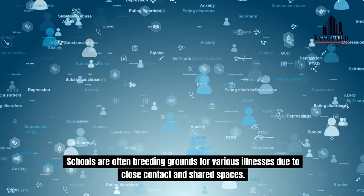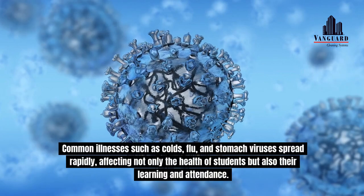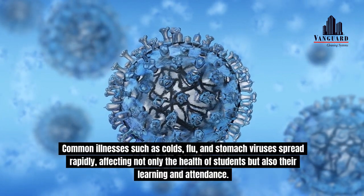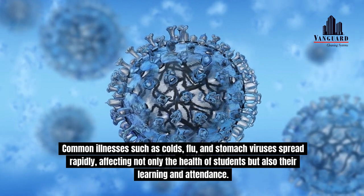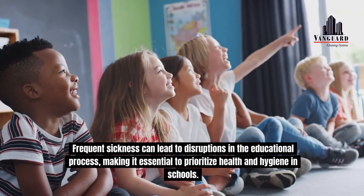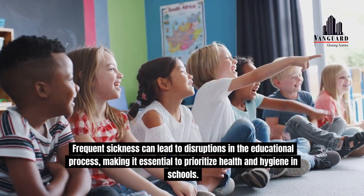Schools are often breeding grounds for various illnesses due to close contact in shared spaces. Common illnesses such as colds, flu, and stomach viruses spread rapidly, affecting not only the health of students but also their learning and attendance. Frequent sickness can lead to disruptions in the educational process, making it essential to prioritize health and hygiene in schools.